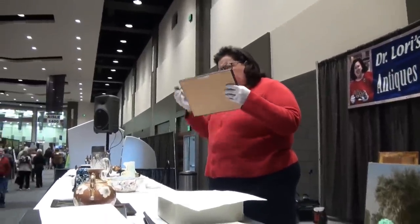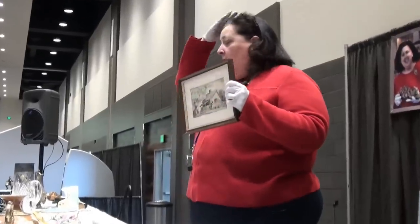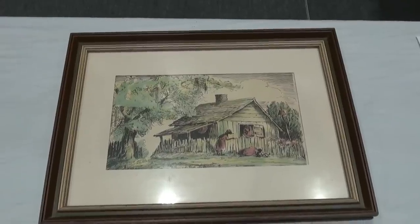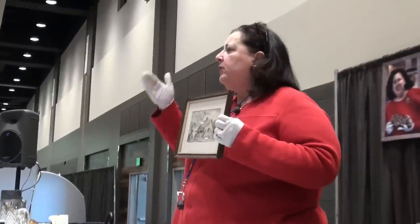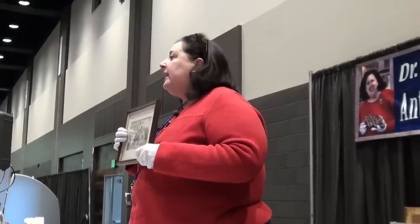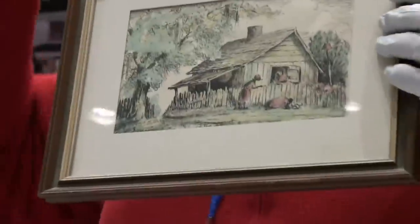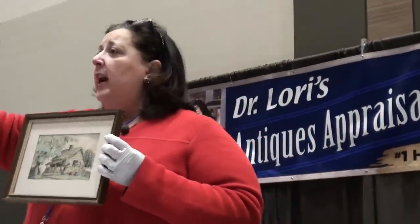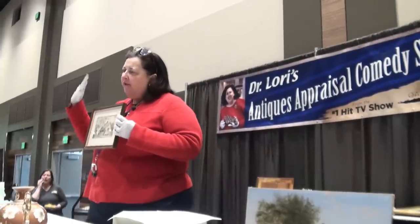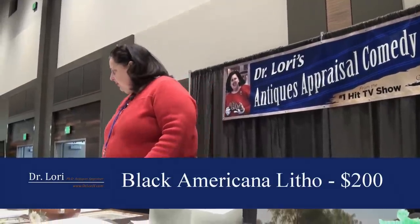How did you acquire this lithograph? From your mother — it's hand colored. This has acid burning on it, which is usually from cigarette smoke or from acidity from a mat. You also have an acid mat. Since she wasn't a smoker, she probably had an acid mat on it. This particular piece highlights Black Americana, and a lot of people collect just that. It's a print — a picture of another picture. Value on this one about $200.